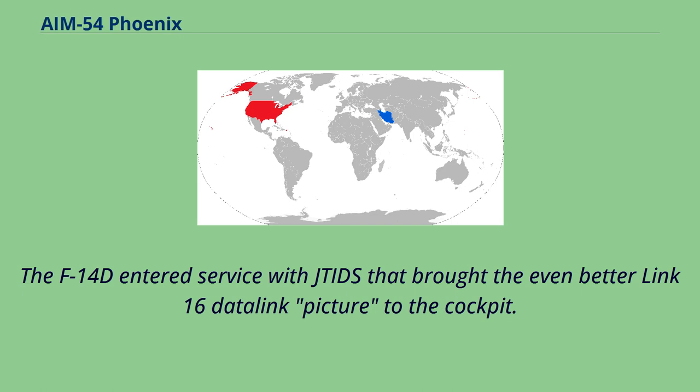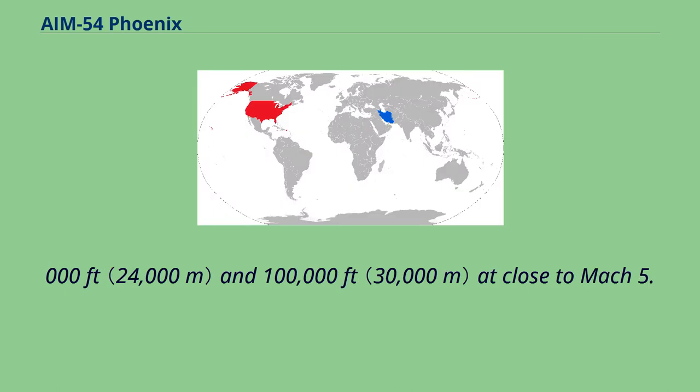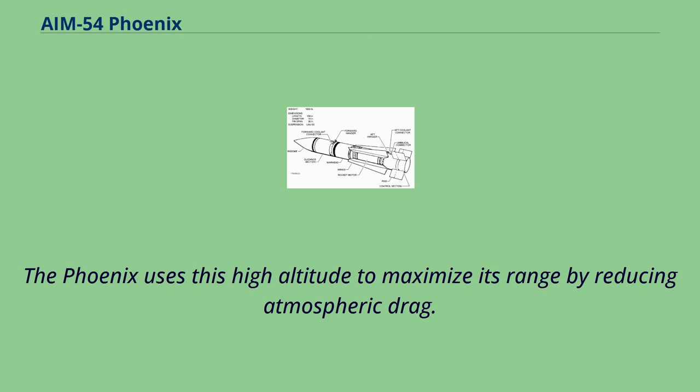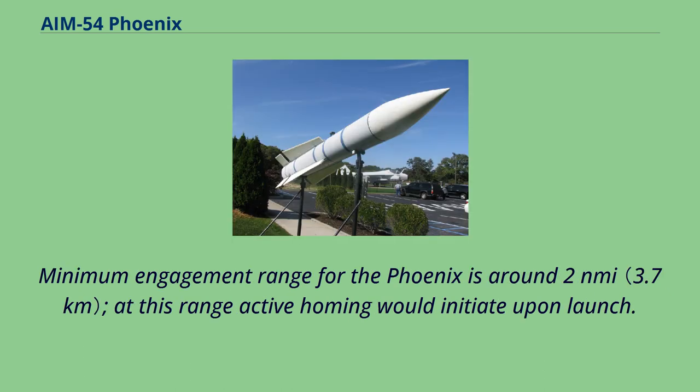The AIM-54 Phoenix has several guidance modes and achieves its longest range by using mid-course updates from the F-14A/B AWG-9 radar as it climbs to cruise between 80,000 and 100,000 feet at close to Mach 5. The Phoenix uses this high altitude to maximize its range by reducing atmospheric drag. At around 11 miles from the target, the missile activates its own radar to provide terminal guidance. Minimum engagement range for the Phoenix is around 2 nautical miles, at which range active homing would initiate upon launch.